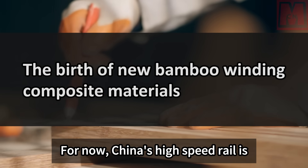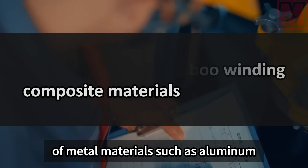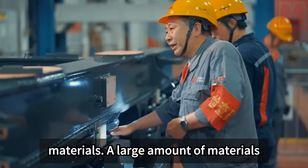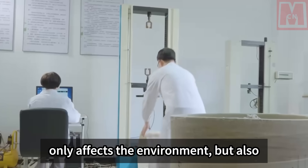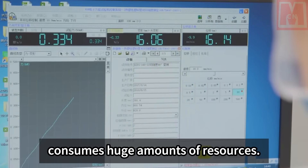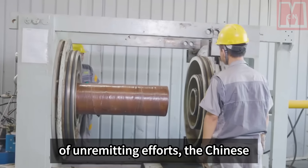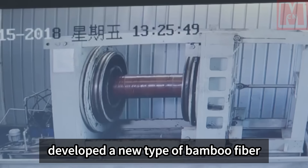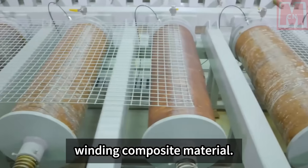Currently, China's high-speed rail is still constructed using a large amount of metal materials such as aluminum, carbon fiber, and other composite materials. A large amount of materials are consumed every year, which not only affects the environment but also consumes huge amounts of resources. After more than 10 years of unremitting efforts, the Chinese scientific research team finally developed a new type of bamboo fiber material — a new bamboo winding composite material.